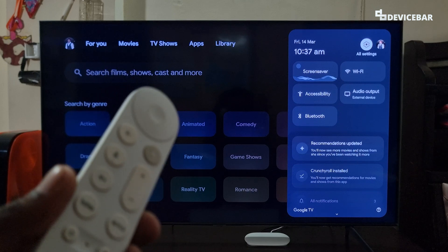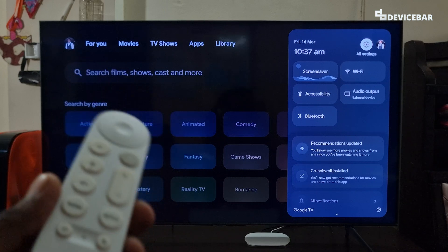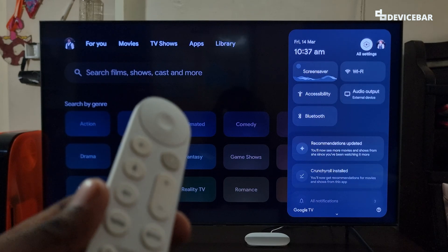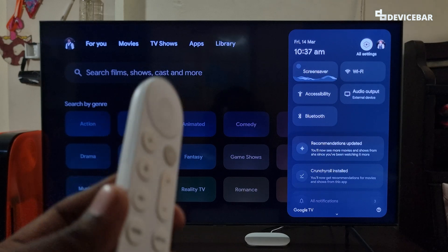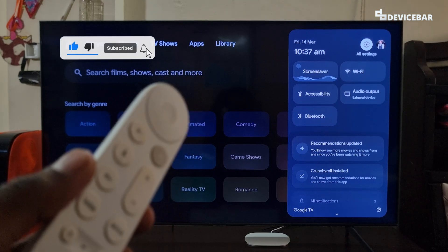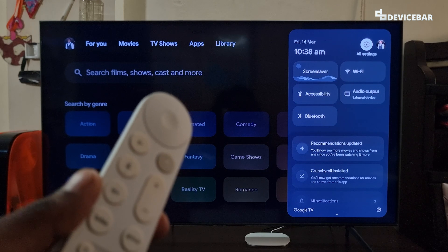Voice commands are really helpful, especially for smart TVs where it is quite difficult to type using just our remote. When we have a smart TV with Google TV, the options are limitless. We can experiment a lot using Google Assistant — apart from using this to open movies or OTT apps, we can do a lot more. These are the Google Assistant voice commands which are currently working now, but this may change in the future. If that happens, please let us know in the comments and we will share the updated ones.